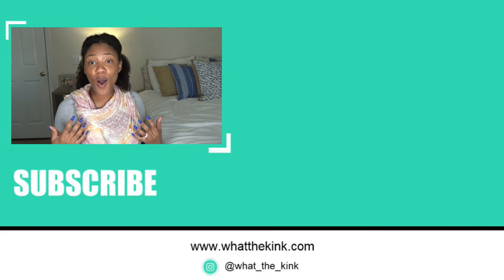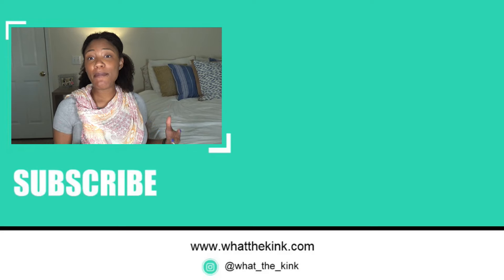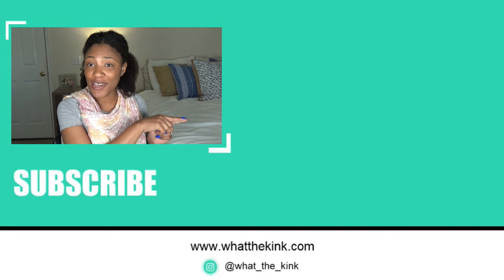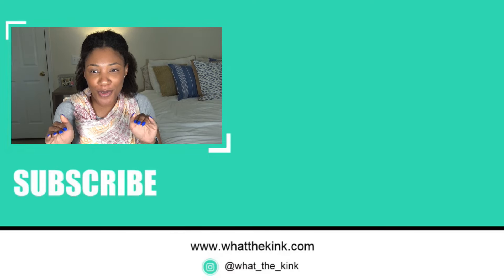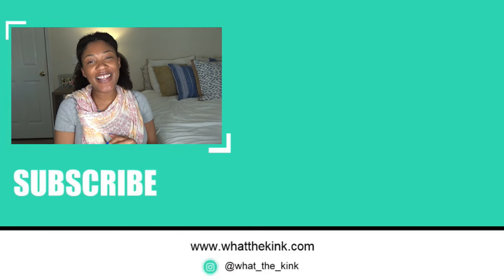I don't do product reviews all that often, especially not this in-depth, but I'll link to the last one I did in the description. Subscribe — stop searching for me every week, I know that's what you're doing. Subscribe and I will talk to you in the next one.